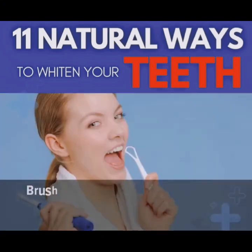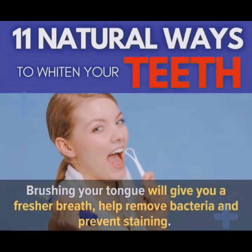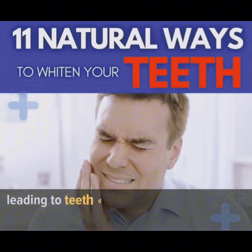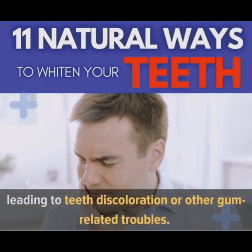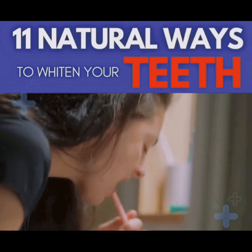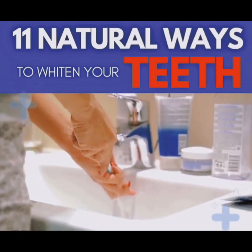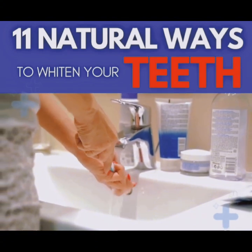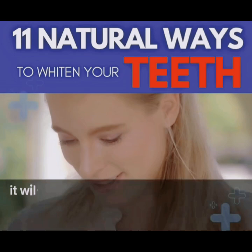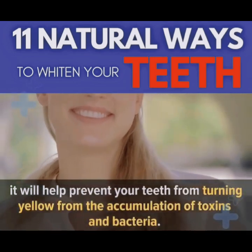Number 4: Brushing Your Tongue. Brushing your tongue will give you fresher breath, help remove bacteria, and prevent staining. Bacteria and toxins can accumulate on your tongue, leading to teeth discoloration or other gum-related troubles. So whenever you brush your teeth, make sure you do a few long strokes from the back of your tongue to the front. Rinse your toothbrush and repeat the process a few times. It won't whiten your teeth right away, but it will help prevent your teeth from turning yellow from the accumulation of toxins and bacteria.